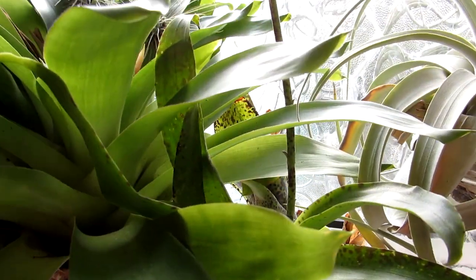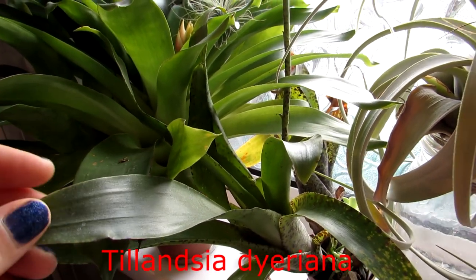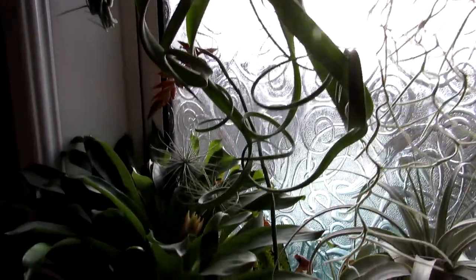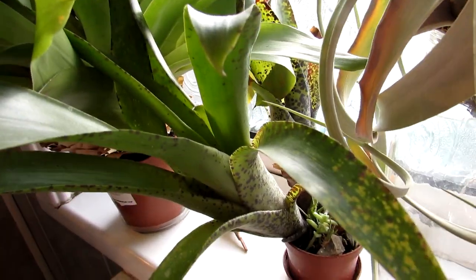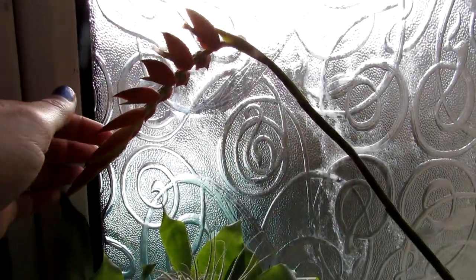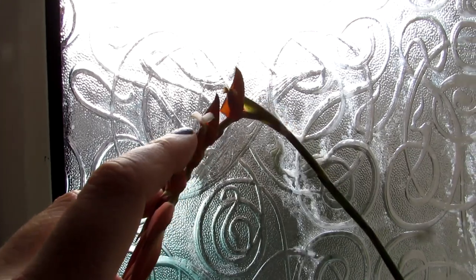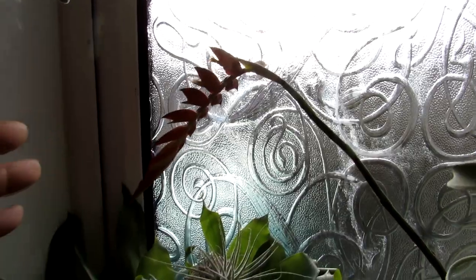This one here is our Tillandsia dyeriana, and you can also see that Bromeliads come into Tillandsia as well. It's a bit confusing because Tillandsia air plants are also part of the Bromeliad family because of their flower bracts. This one has multi-pups as well — lovely beautiful plant. It's coming out with a huge big flower spike here and the little white flowers are coming out at the end of the flower bracts.